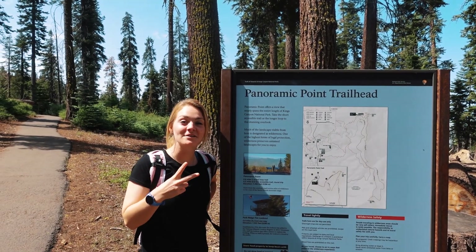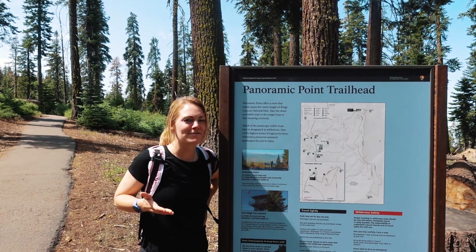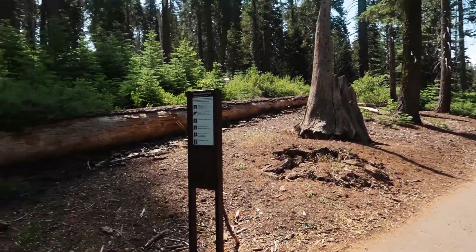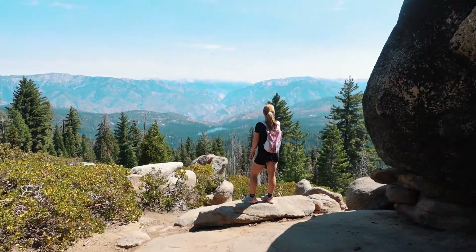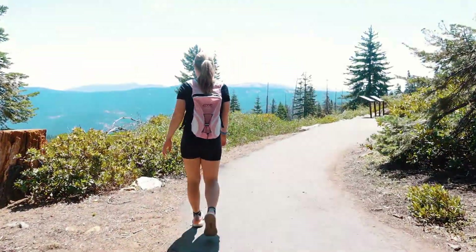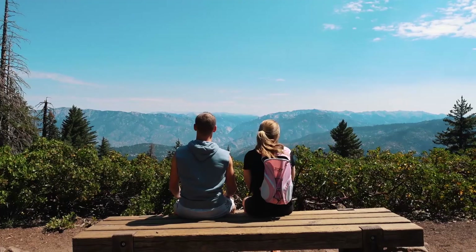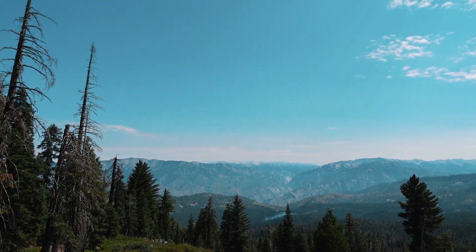This is stop number two on our list for today. We just came up through this beautiful drive to the Panoramic Point trailhead — it's only about a half mile, so not strenuous at all. We made it to the top of Panoramic Point and the view is unreal. You can see Hume Lake down there and the layered mountains in the distance. For such a short jaunt, it's definitely worth it.